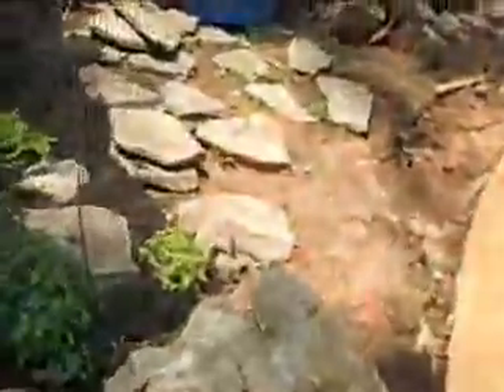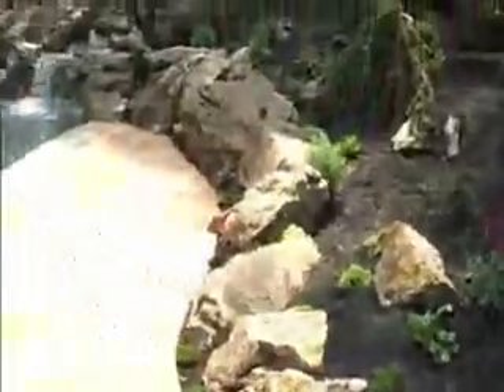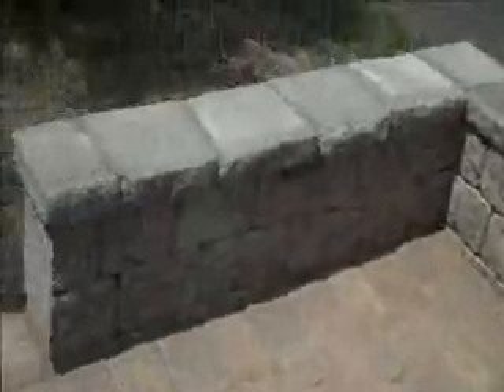All right. This is Chris Horser Landscape. We just finished up another patio, retaining wall, and step job.